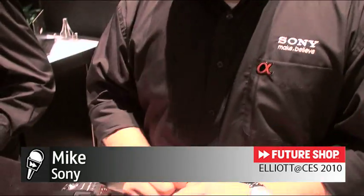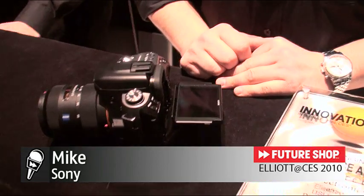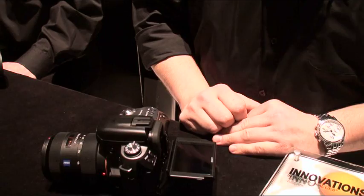My buddy Mike here from Sony is going to help us out and take a look at the A550 SLR camera. But before we begin, Mike, I got a question from my blog site from one of our readers: when can we expect to see the Alpha line have 3D capabilities? We heard some buzz about this.